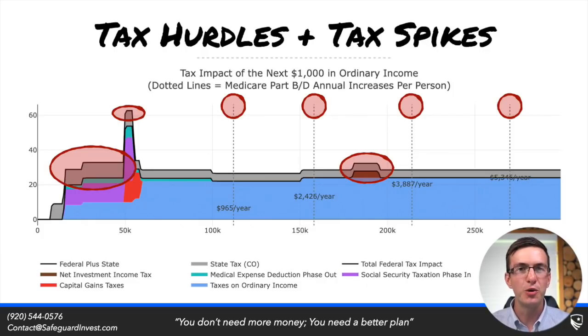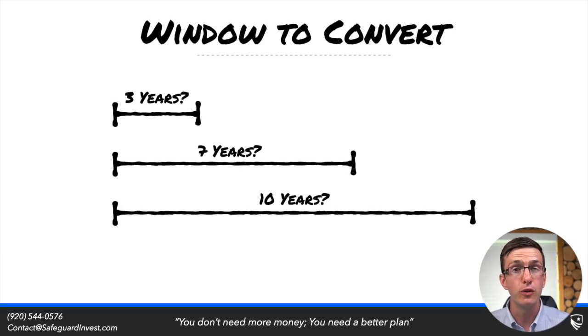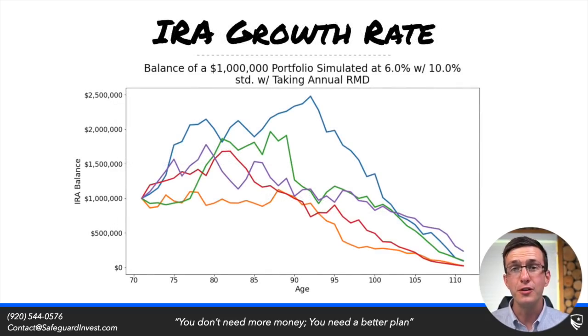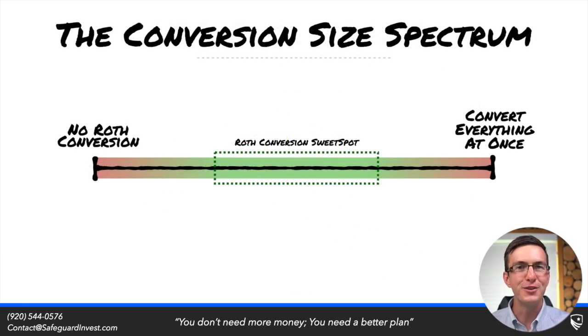There are some important considerations to factor in here. First, you need to be factoring in all of the tax hurdles you will see. You also need to factor in the amount of time you have left for conversions — three years before seeing various tax hurdles is a very different situation than having 10 years. Also, a big factor is the underlying growth we expect from the IRA: if we're converting $50,000 per year from a $500,000 IRA but growth is more than 10% per year, our conversions aren't outpacing that growth.